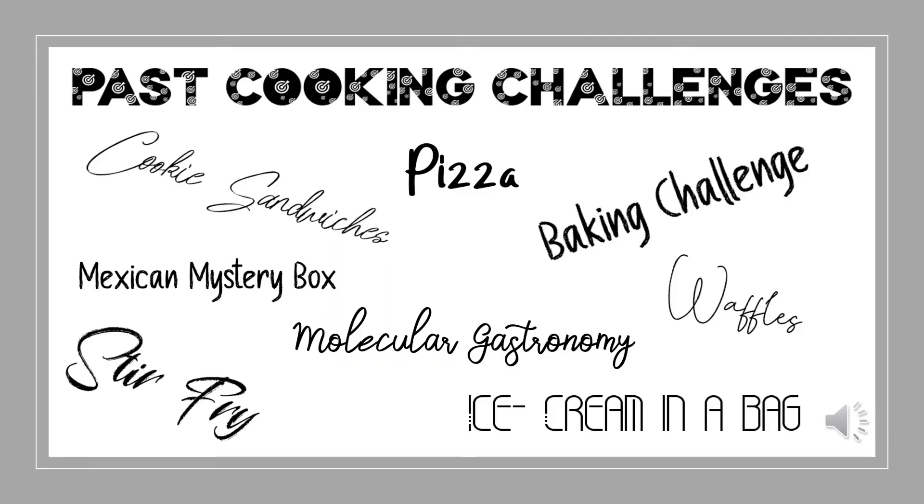We like to refer to our prac as challenges in Future Foodies, and in the past we've created so many different food products. These include but are definitely not limited to freak shakes, donuts, cupcakes, and cookies.